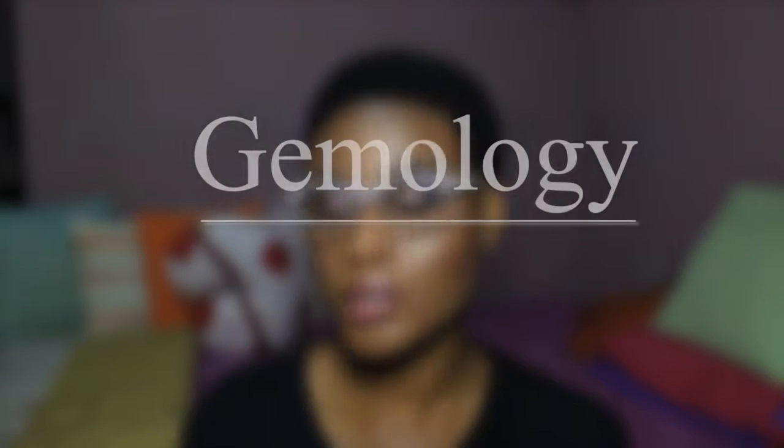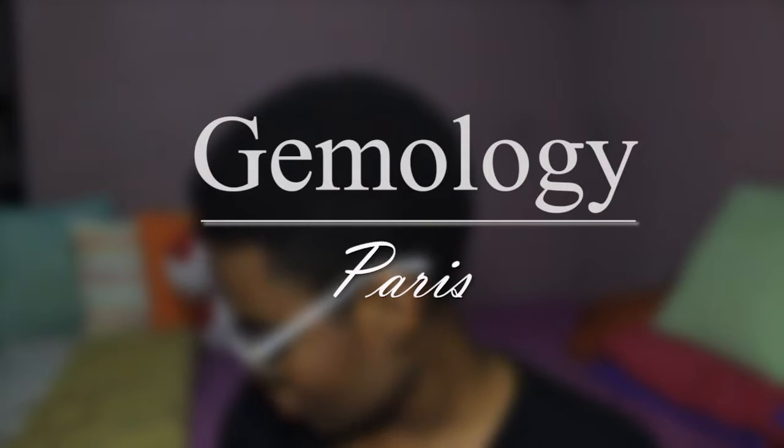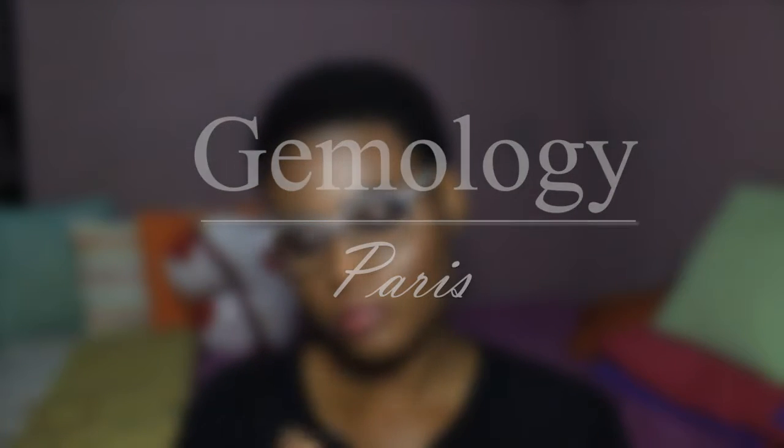Hello guys. Today I'm going to be reviewing a skincare product. It is the Gemology Paris product — Gemology Cosmetics Paris. Someone please let me know what the correct pronunciation is.